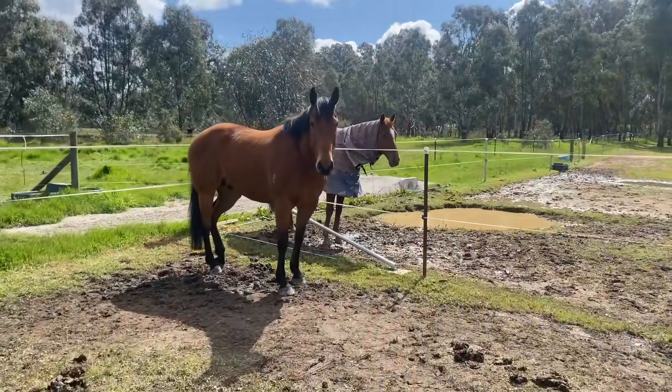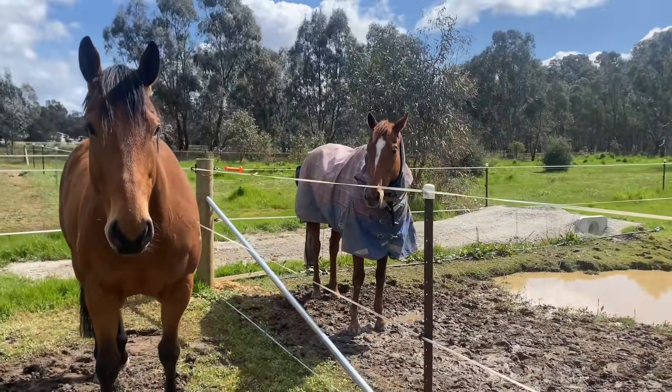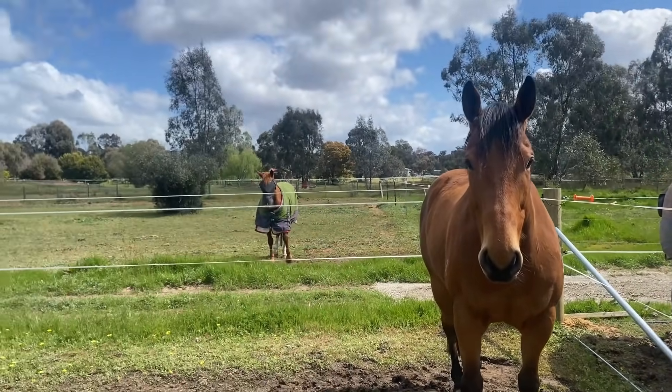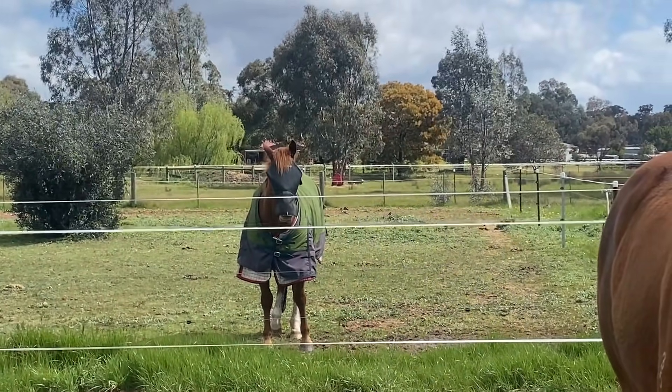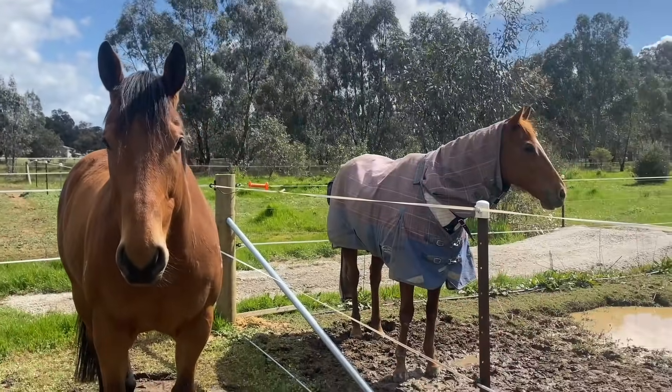Here is Rocky — him and Diva are in love. They love each other and hang out together all the time. Then poor Rosie, Alison's horse, is just left on her own.